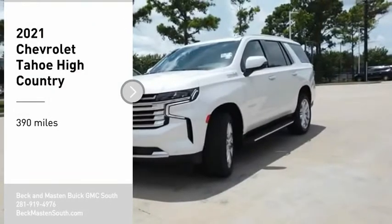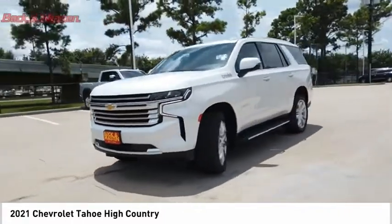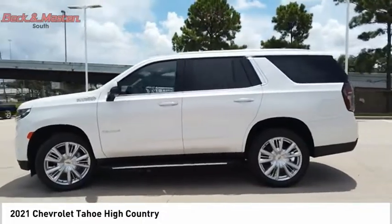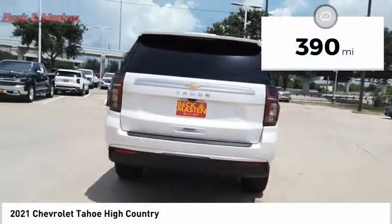Make a great choice today with the 2021 Tahoe. The Tahoe has been the best-selling sports utility vehicle, accounting annually for more than 25 percent of all full-size SUV registrations in the United States. This vehicle has less than 400 miles.